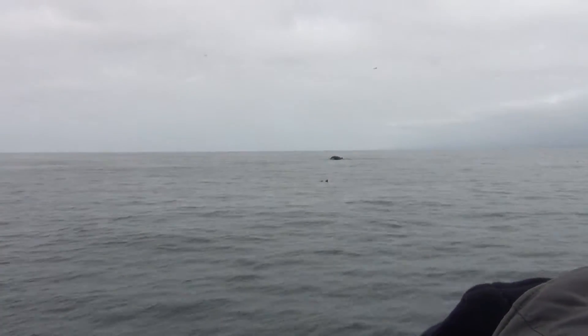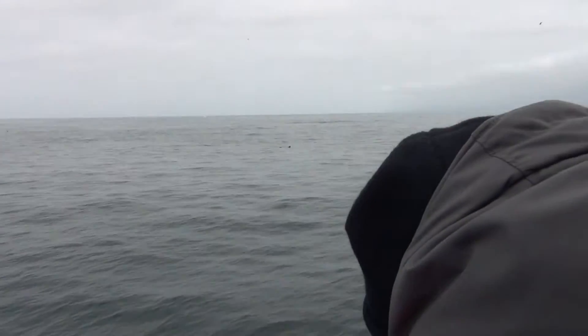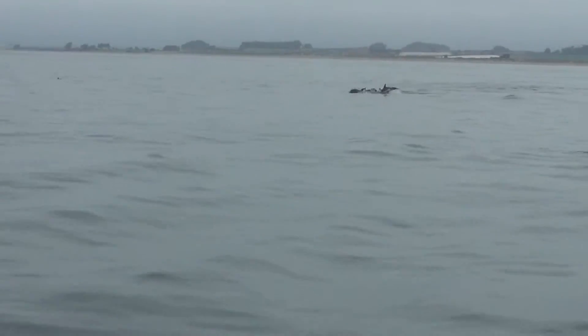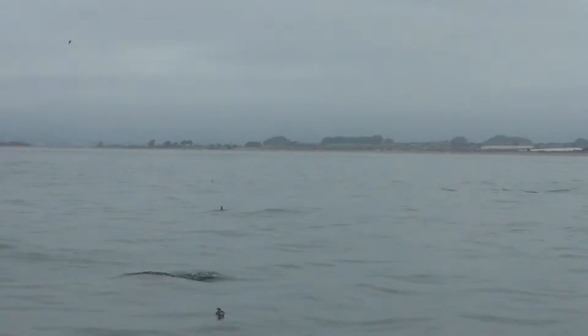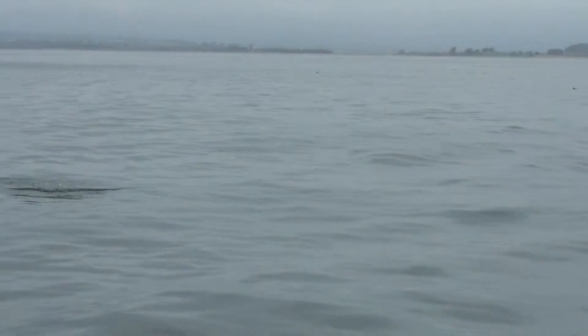The dolphins that we're seeing all around us here are long-beaked common dolphins. Dolphins are also cetaceans, so they are part of the order of whales — the group that includes all whales, dolphins, porpoises, pilot whales, killer whales. All of those are cetaceans.